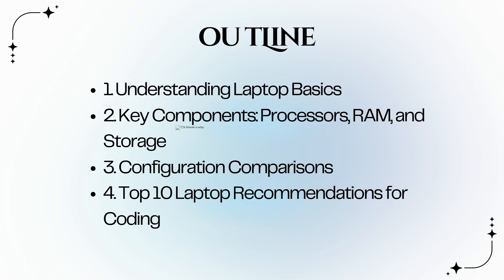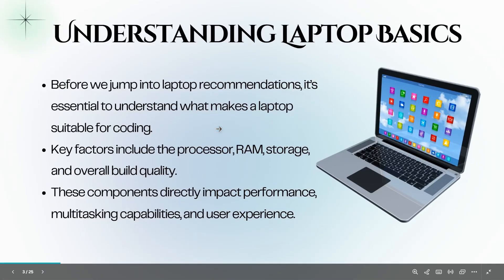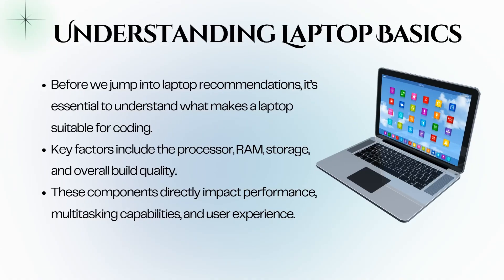Before we jump into our recommendations, it's essential to understand some key components that affect performance. These include the processor, RAM, and storage. Understanding these components will help you make an informed decision when selecting a laptop for coding.